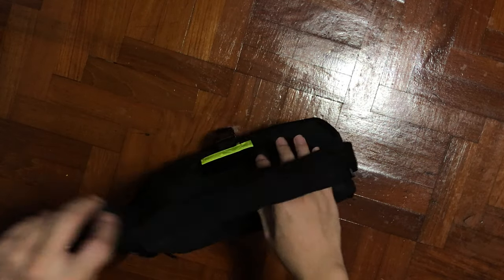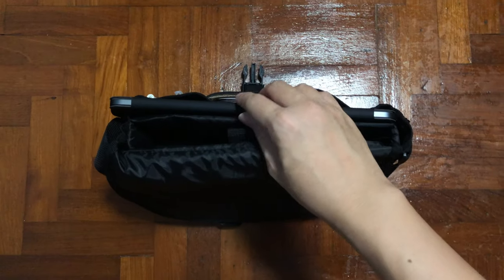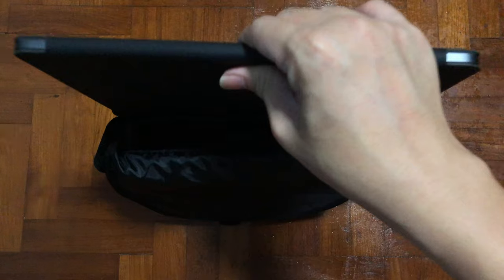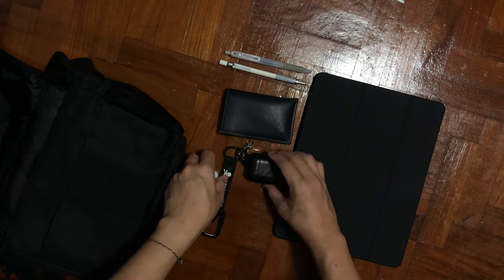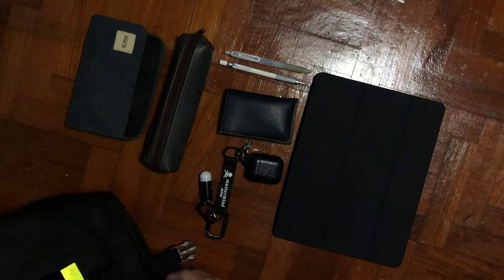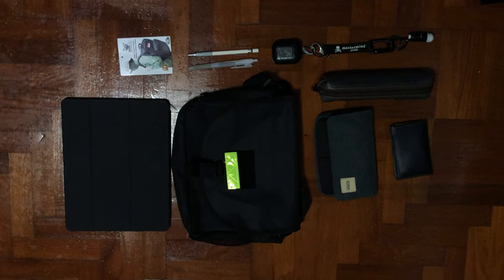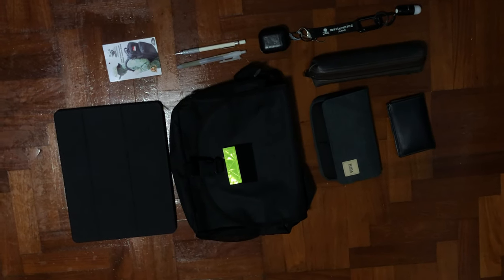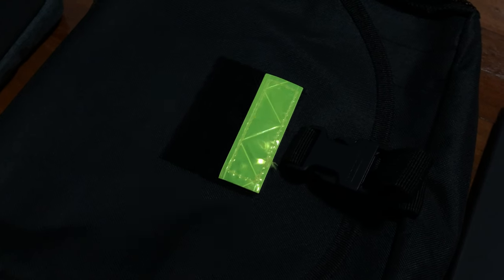You might be wondering what the green colors are — that is the reflective stickers. So whenever you're out at night and a light shines over the reflective strip, it will reflect back, indicating that somebody is there. It's a safety feature, and you can tear it off if you want because it's attached via velcro.